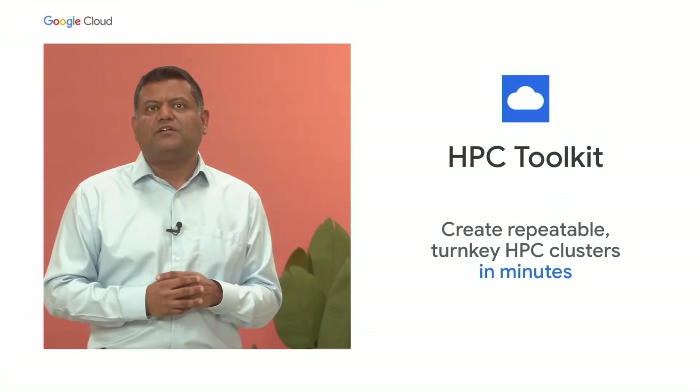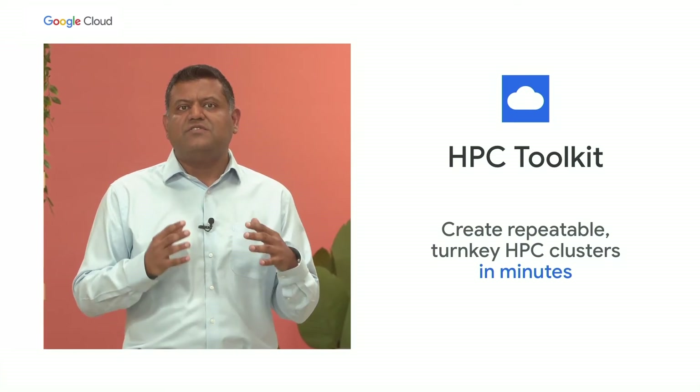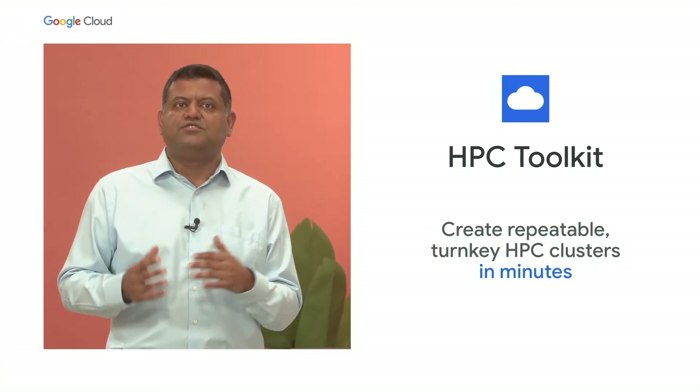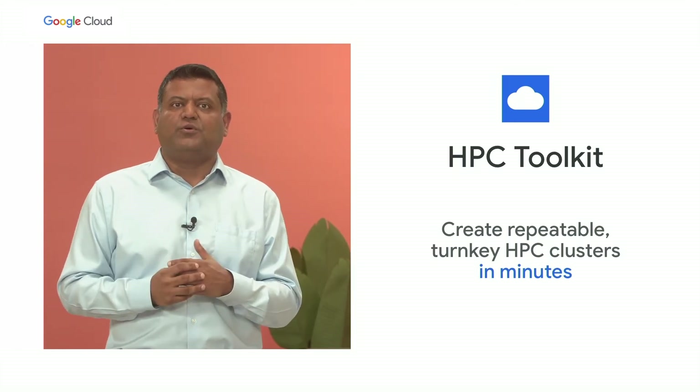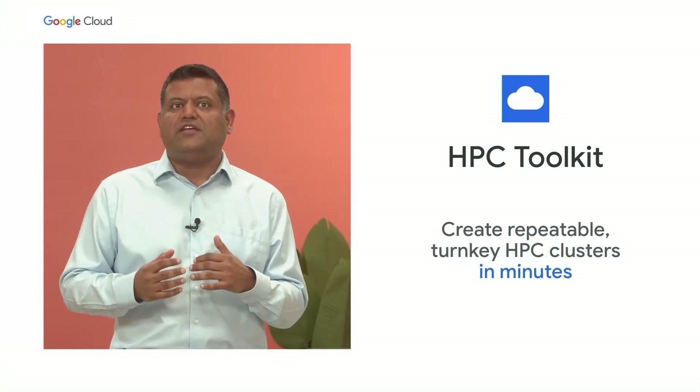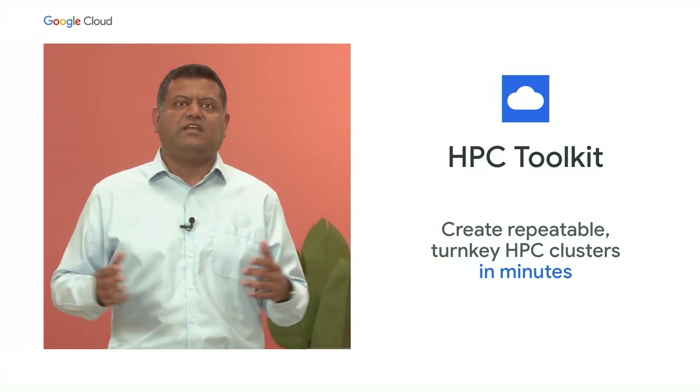Another example of workload optimization is the recently announced Google Cloud High Performance Computing Toolkit. HPC Toolkit is an open source tool from Google that helps you quickly and easily create repeatable, turnkey HPC clusters.